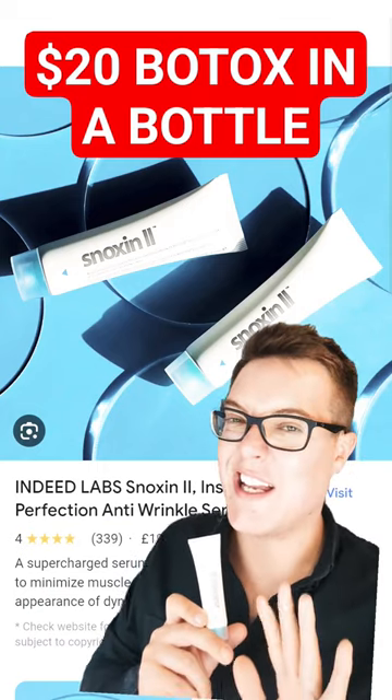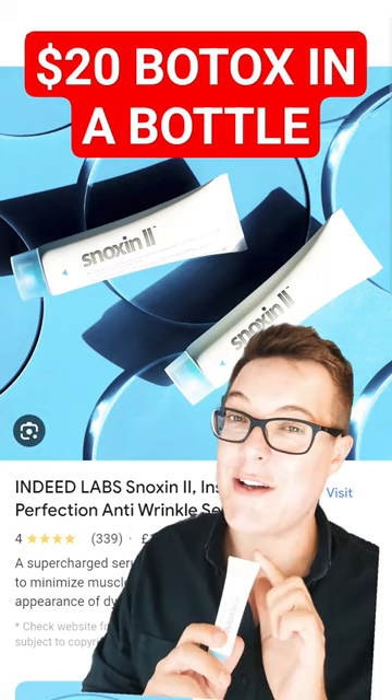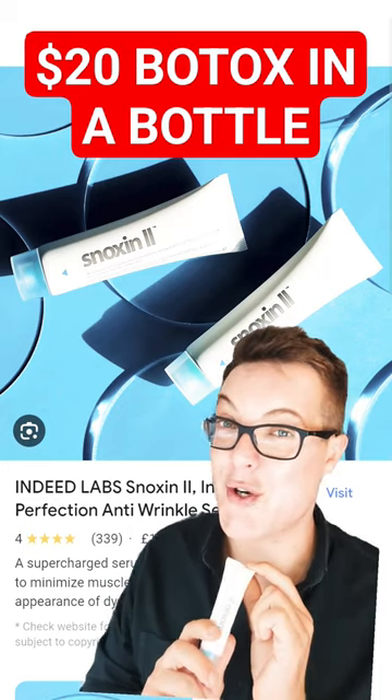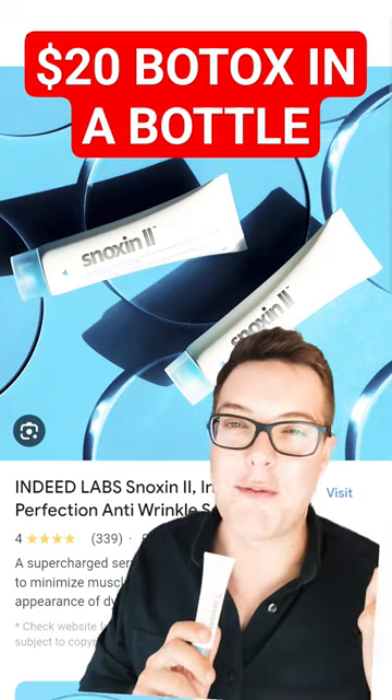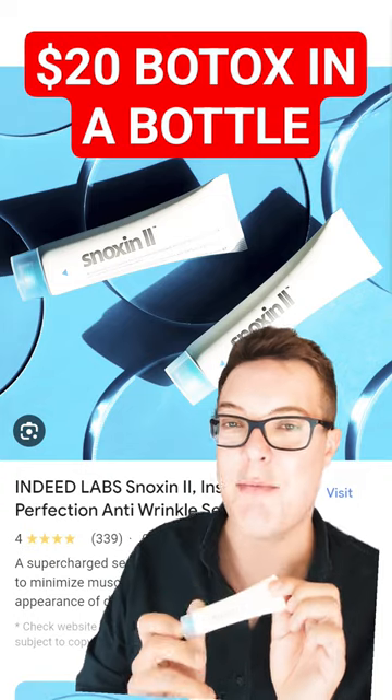Let me share with you a $20 game-changing wrinkle-reducing eye serum. The reason I'm sharing this now is I've actually been using this product, the Indeed Labs Nanoxin 2, for the past year. And to celebrate that 12-month anniversary of it still being in my skincare routine, I want to fangirl about just how impressive it is.